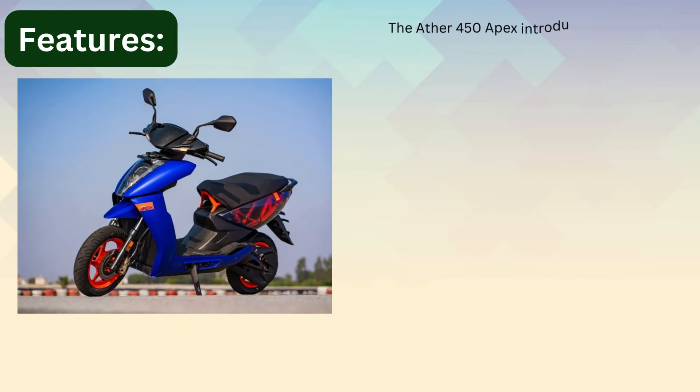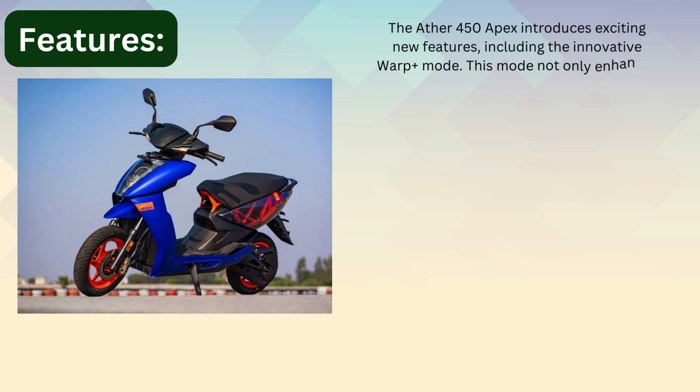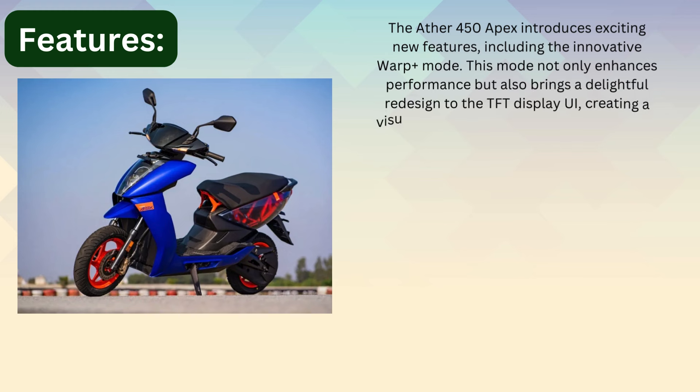Features: The Ather 450 Apex introduces exciting new features, including the innovative Warpless mode. This mode not only enhances performance, but also brings a delightful redesign to the TFT display, creating a visually engaging wrap-speed appearance.